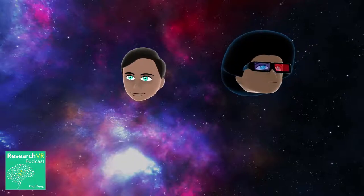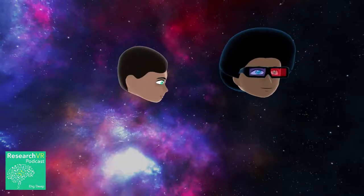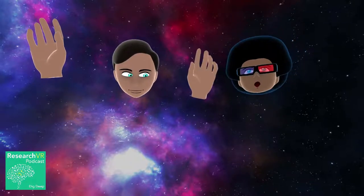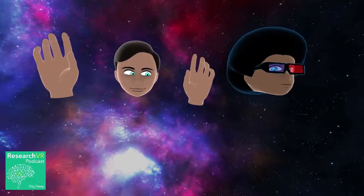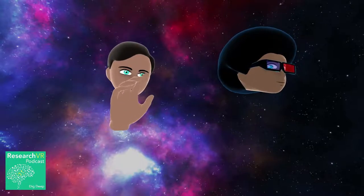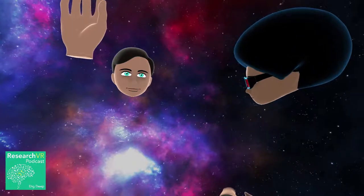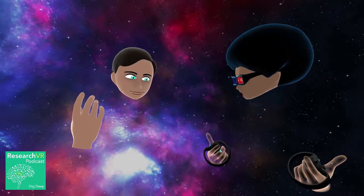Welcome everybody to the Research VR Podcast. We are live again in BigScreen. We're here to talk a little bit about science again.